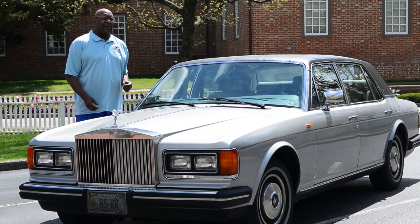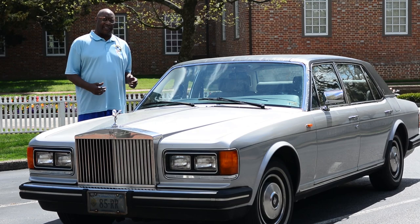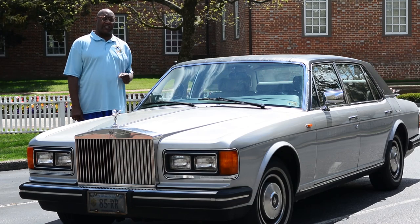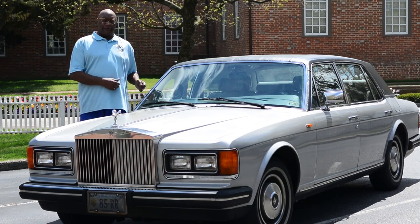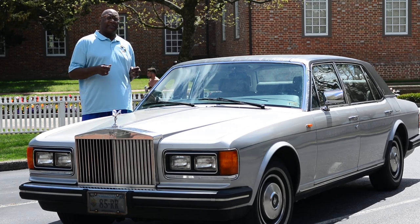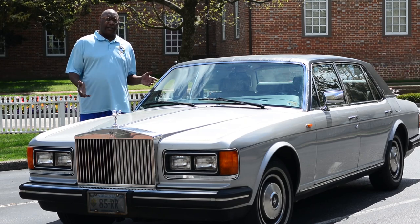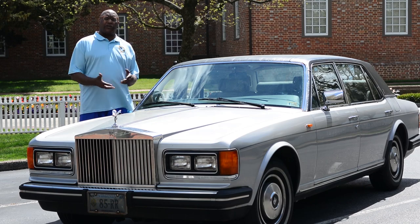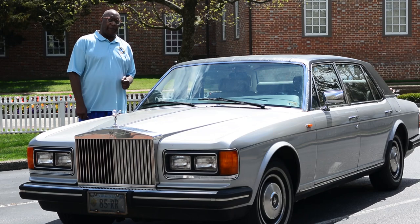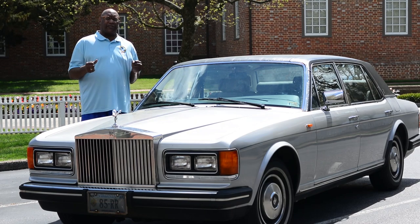Hello once again, class. If you are followers of this channel, you know that this is my 1985 Rolls-Royce Silver Spur. When it first came out of the showroom, it was $108,000 at the time — equivalent to being able to buy two and a half homes. Right now, this car, in today's money, would be approximately $260,000.